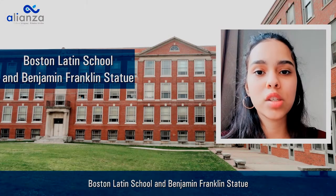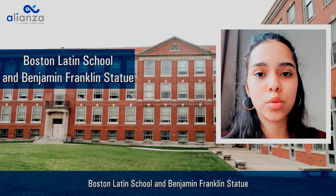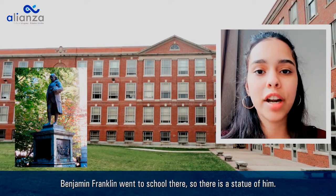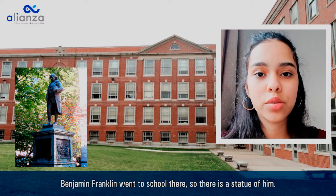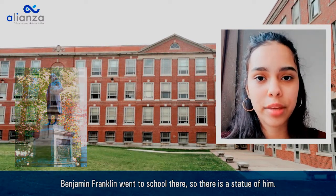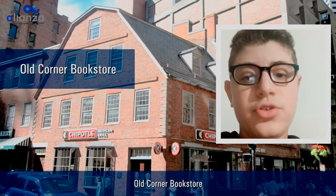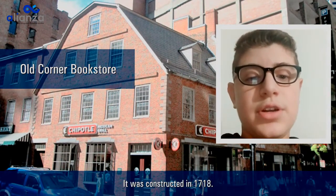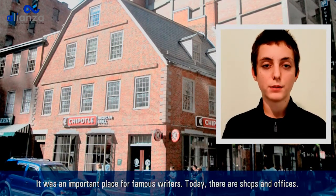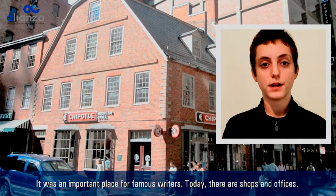Boston Latin School and Benjamin Franklin Statue: it was the first public school in America. Benjamin Franklin went to school there, so there is a statue of him. Old Corner Bookstore: it was constructed in 1718. It was an important place for famous writers. Now there are shops and offices.